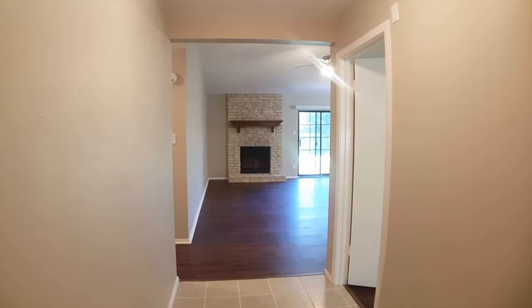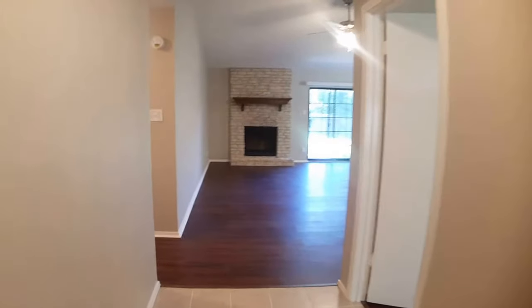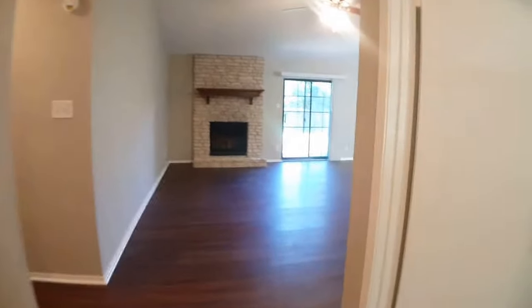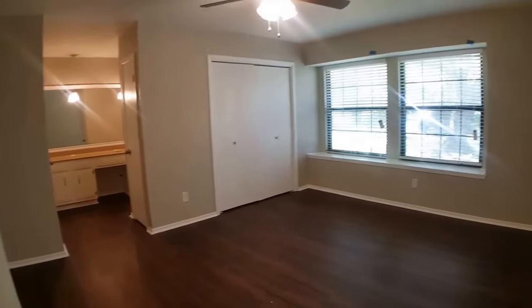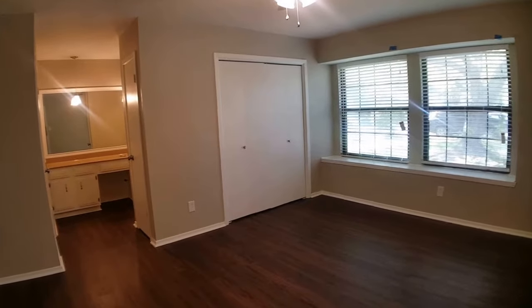I just walked in the front door. As you can see there's a door on our right — that is the master suite. We'll go in there first. It's a really large bedroom with a nice window seat and the bathroom is attached.